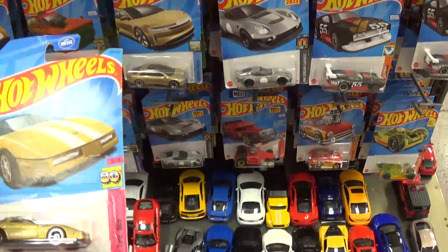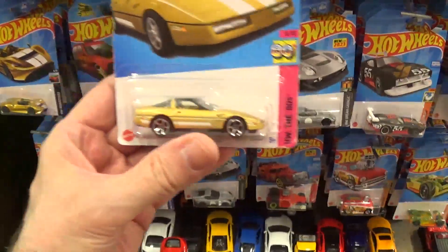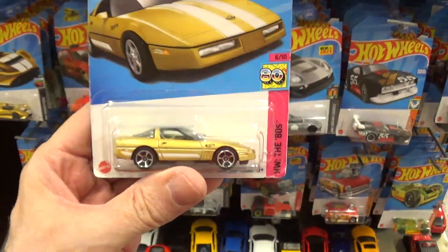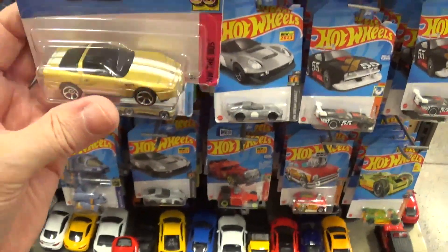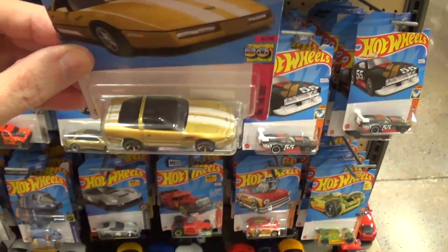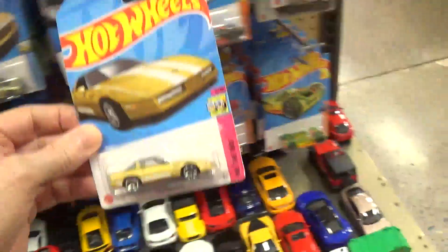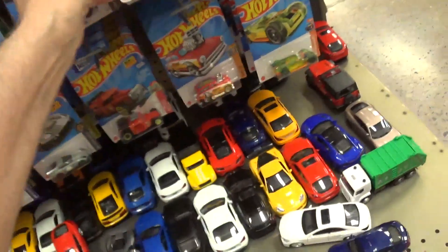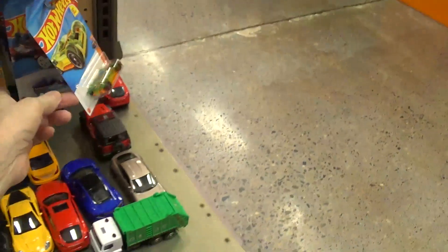Like this '80s Corvette — I have the original vintage versions where the hood opens up, metal chassis, metal body. Those are the Corvettes you want to buy, not this. It's garbage.